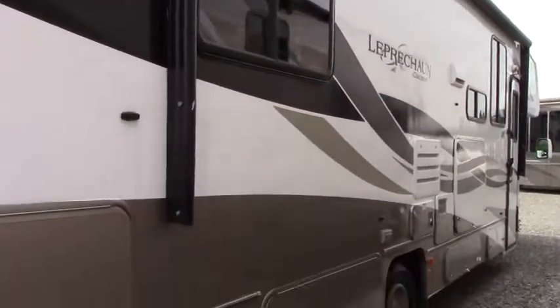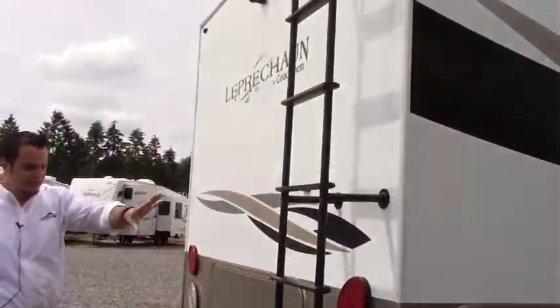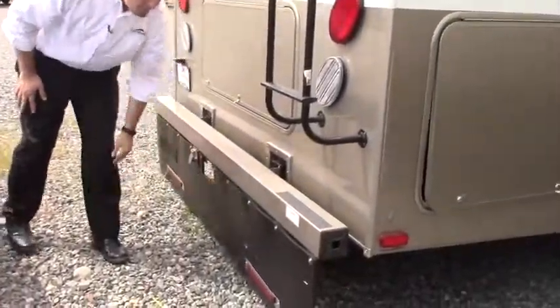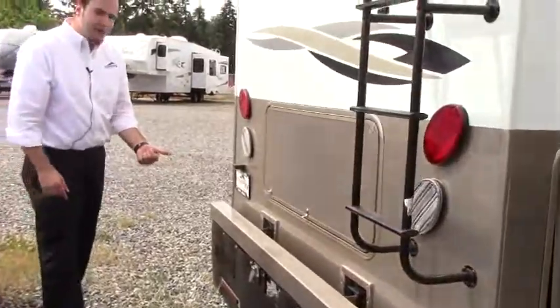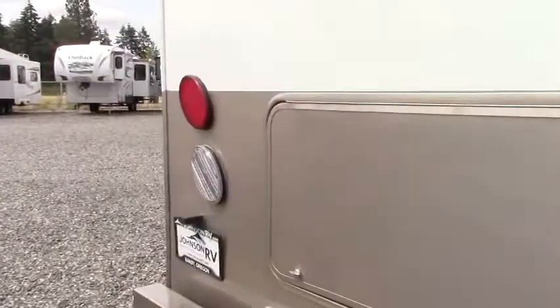Swinging around to the back side, you've got your backup camera and your full step ladder. This is great if you're towing a vehicle — it does have a 5,000 pound tow hitch with a seven-way plug.